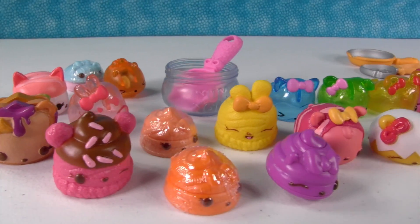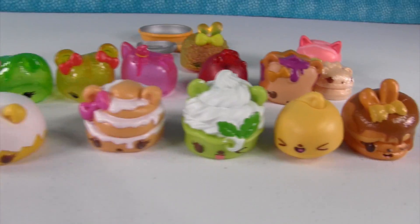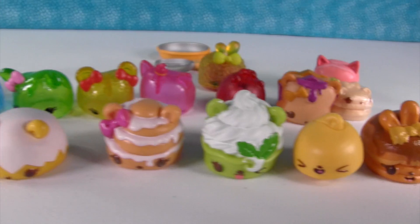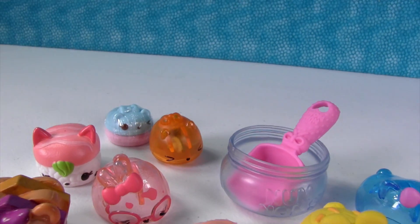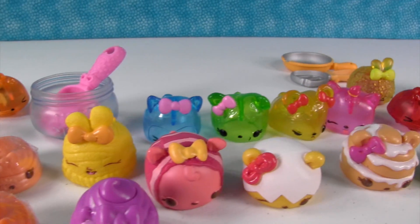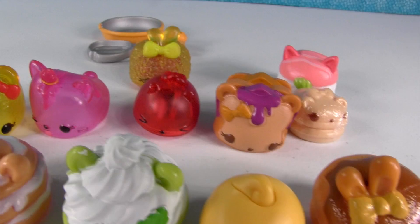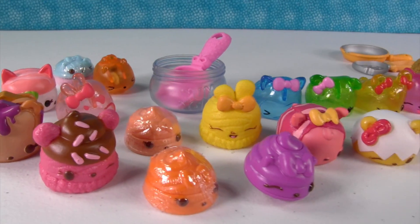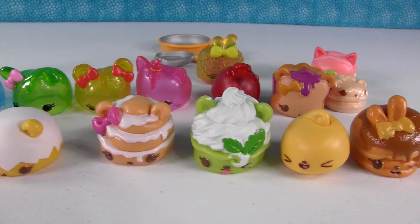Here they all are again — so many awesome Num Noms. Paul's picking his favorite: he loves lemons, so he's going with Lisa Lemon. And my favorite is the one with the glasses — Cream Berry Jelly. I really like the whole jelly pack. They're so cute, I liked all the ones we got today. What about you guys — which one of these did you like the best? Leave a comment down below and let us know, and let us know if you're excited for Series 3! Thanks for watching — click that share button so your friends can see the video too, and we'll see you next time.